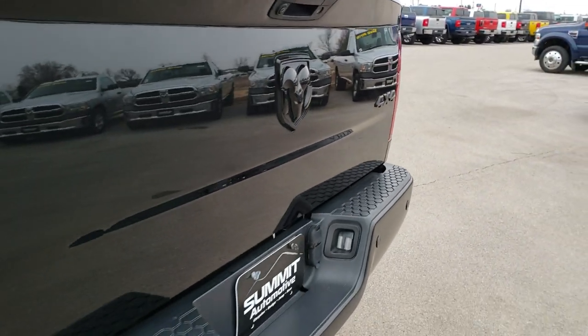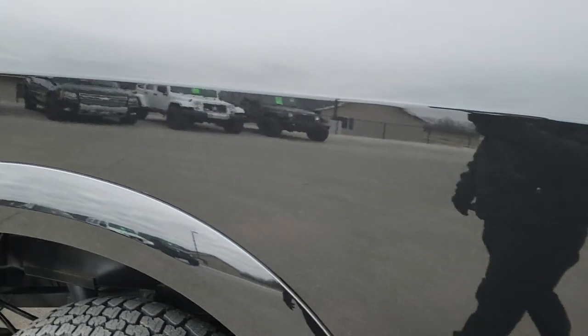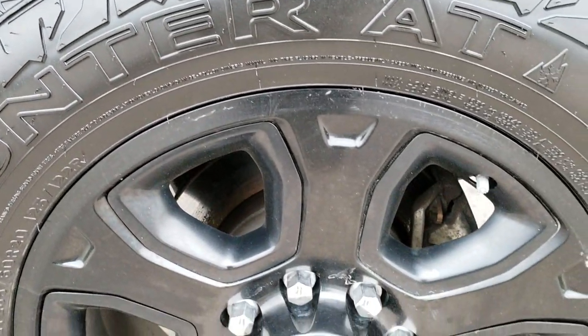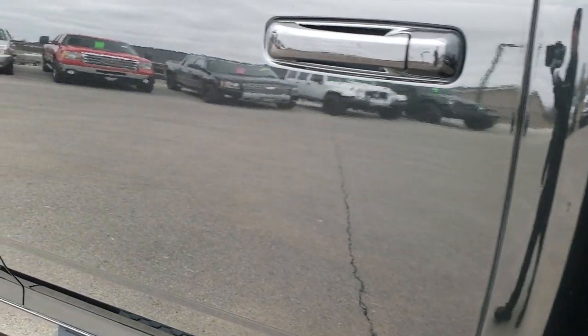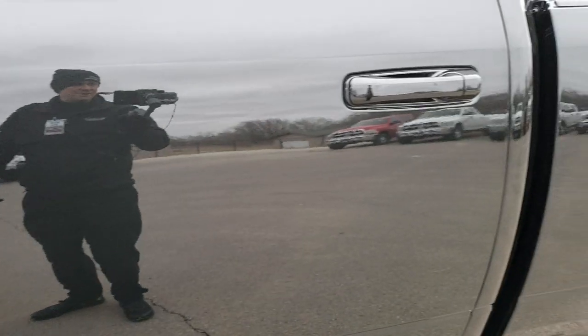As we go down this driver's side of the truck, it's just as clean as the passenger side. No dents or dings on the box. This back rim is just as nice as the rest, and that back tire is brand new too — so four brand new tires on this truck. Just look how mirror-like that paint is — no flaws, no dents in the body. Just a really nice used truck.